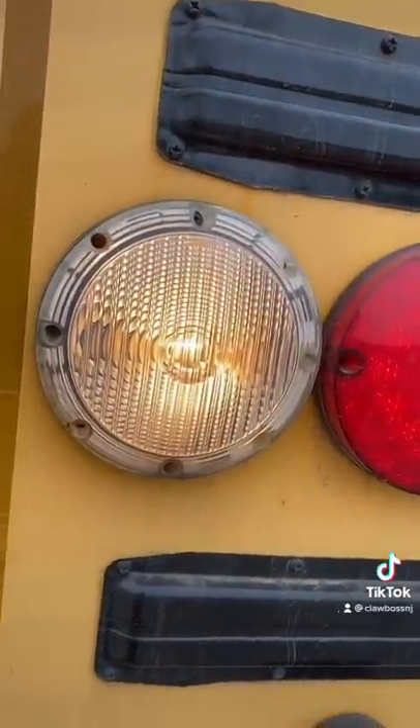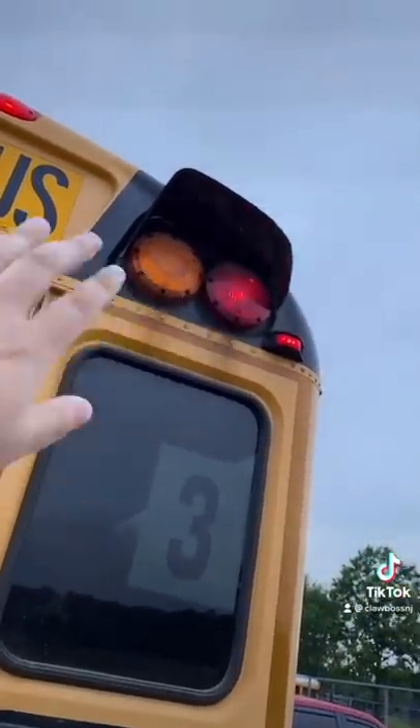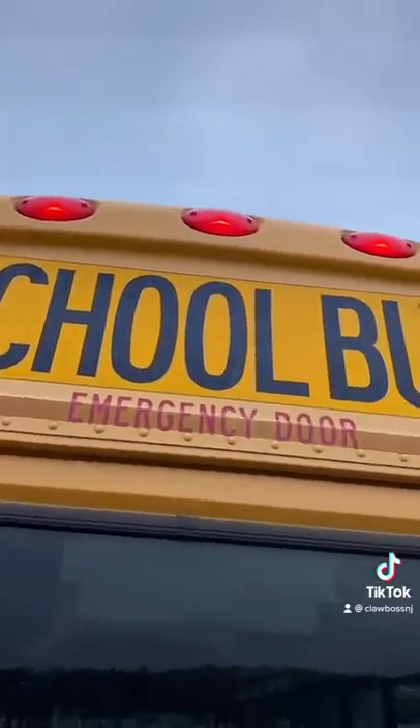The reverse light is a regular nasty bulb. The stop lights and the amber lights are both regular bulbs — not LED on this bus. Neither is the running light right here — that's a regular bulb. The bulbs up top are LED, which is nice.